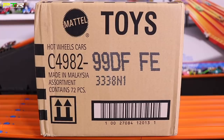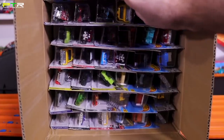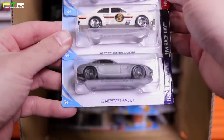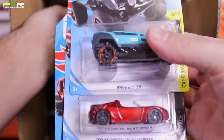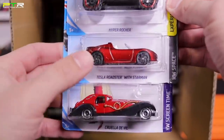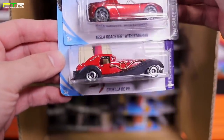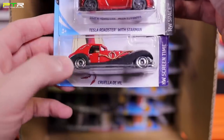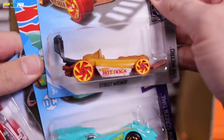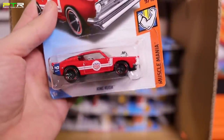We got a Super Treasure Hunt in the 2019 E case, so maybe we'll get another one in the F case. Let's go ahead and open it up. Starting right at the top: we've got the Hot Wheels Rapid Responder, the 1970 Ford Escort RS1600, and the 2015 Mercedes-AMG GT. The Hyper Rocker — looks like a new cool fantasy casting. The Tesla Roadster with Starman — very very cool casting, love the Starman inside. The Cruella de Vil — we saw this previously in a Super Treasure Hunt and mainline, now we've got the same color as the previous mainline but with different wheels.